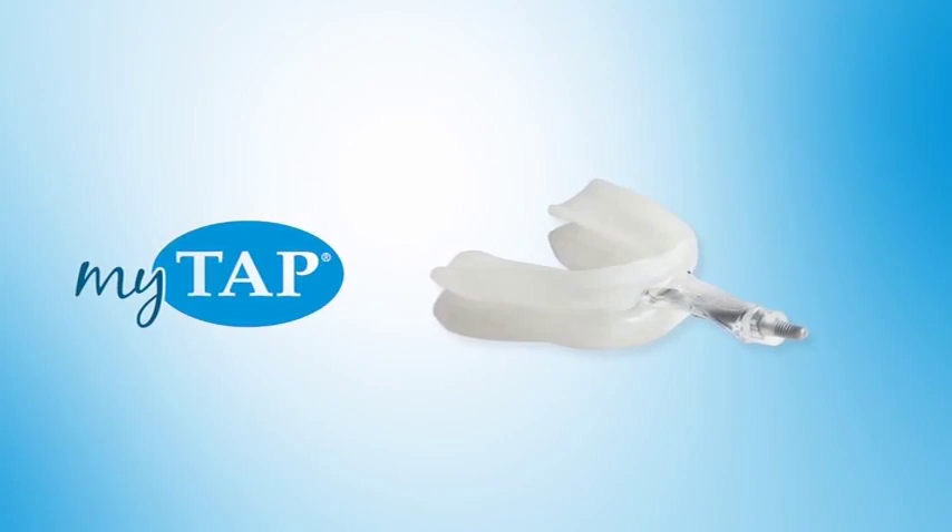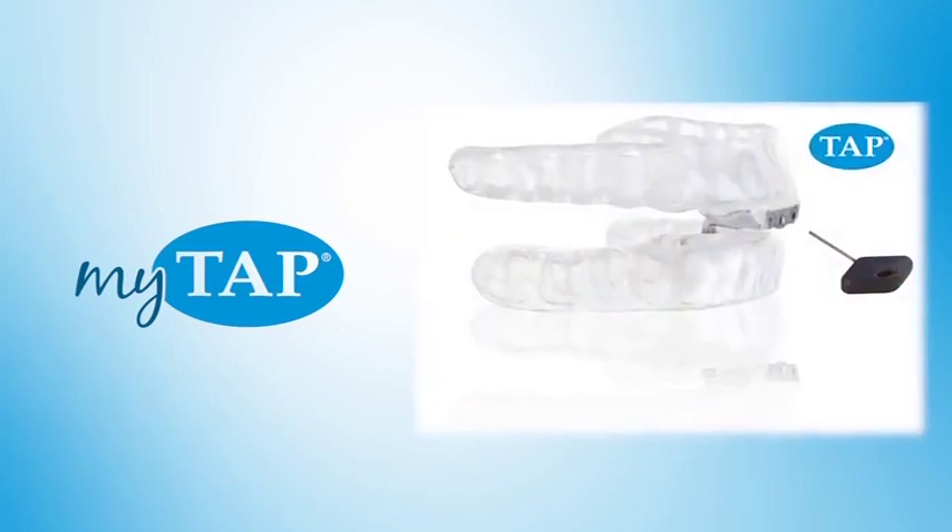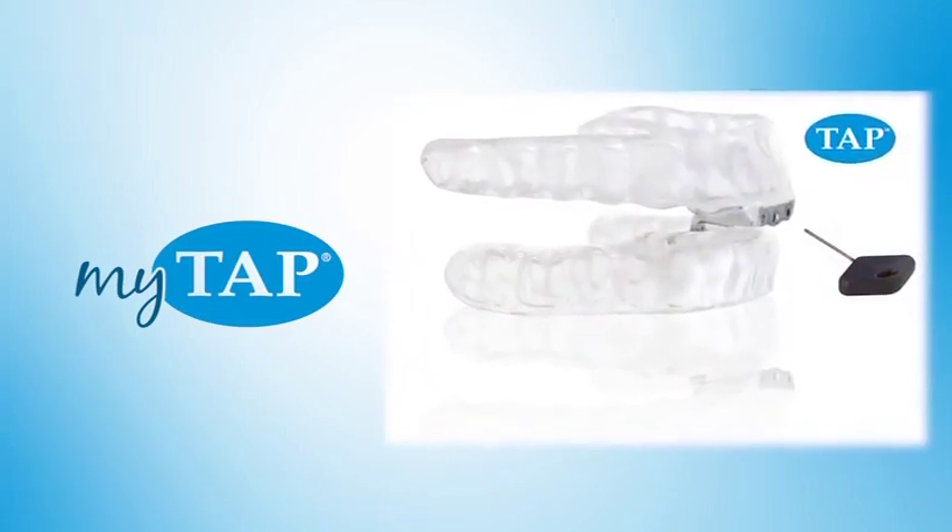MyTap is a precision fit treatment solution for snoring and sleep apnea that is both patient-friendly and affordable. The design is based on the most effective oral appliance on the market, the TAP.